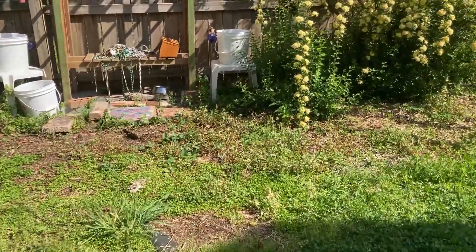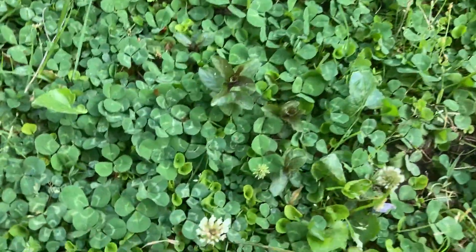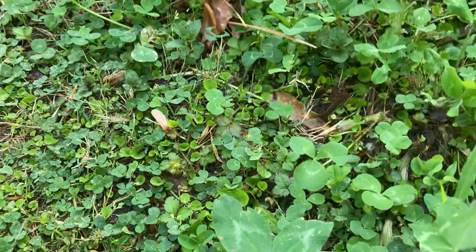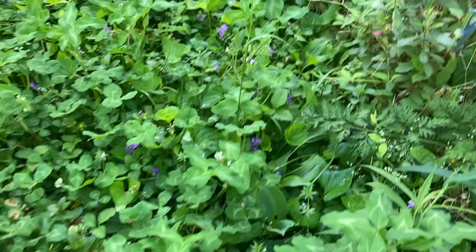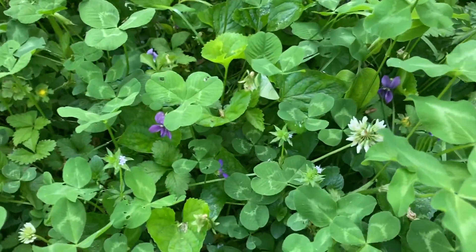So these are flowers all over the place — those are pretty little clovers, and that's a red clover that hasn't bloomed yet. Beautiful little clovers and violets.